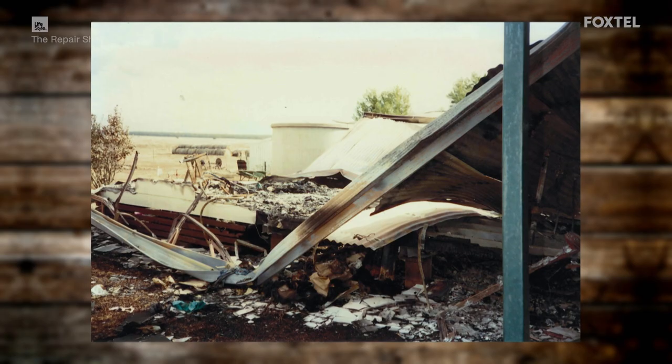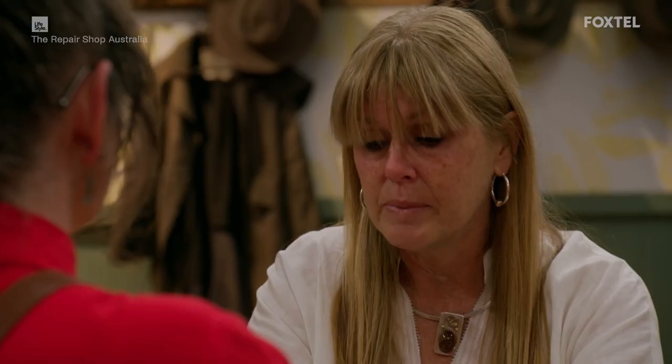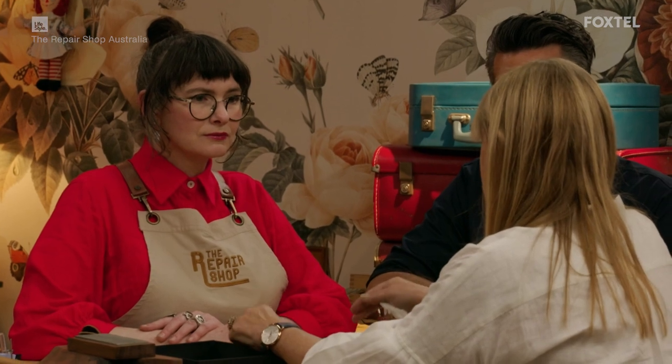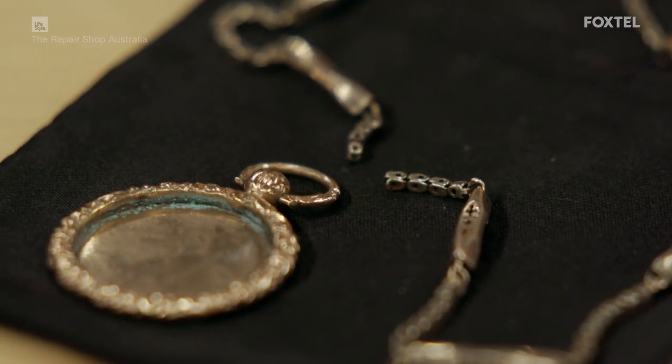It's a miracle that we've got this much — my girlfriends all came together and helped me search through the remains of our house. They did that for me and my husband, and I took it to a jeweller and he got it to this state. I'm just hoping we can make it new again.